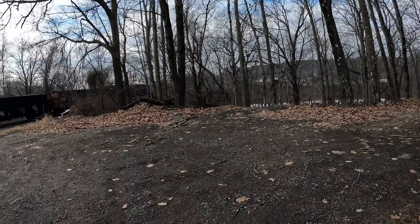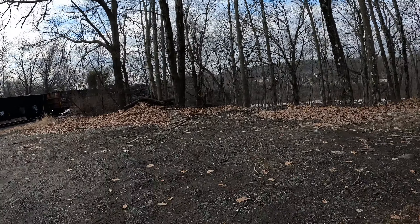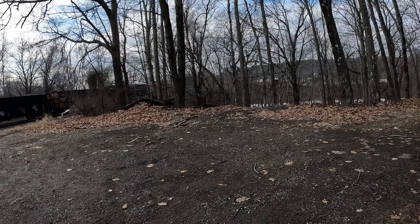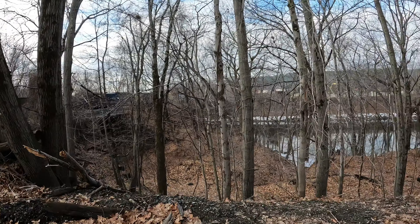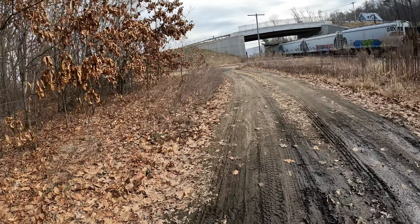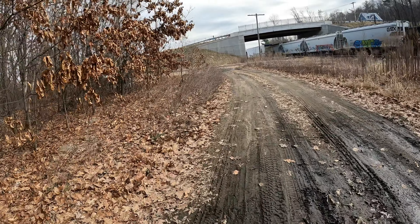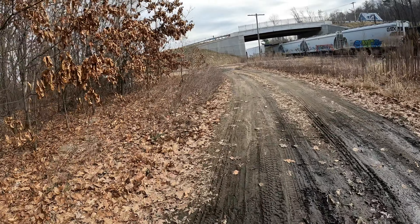It stops again. It started to go, now it's stopped. I'm just going to hang around here. Right now it's on the bridge going over the Deerfield River. This would be a cool spot for a trail cam, but I made that mistake in the past.